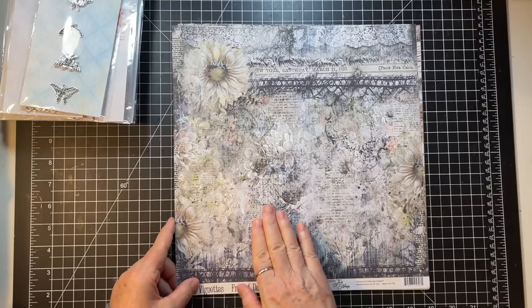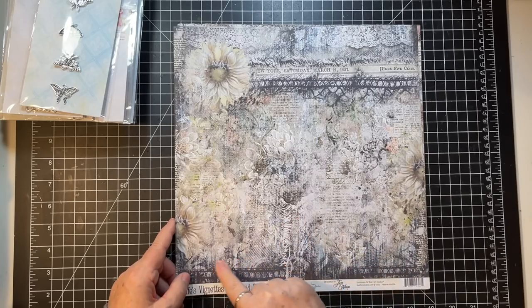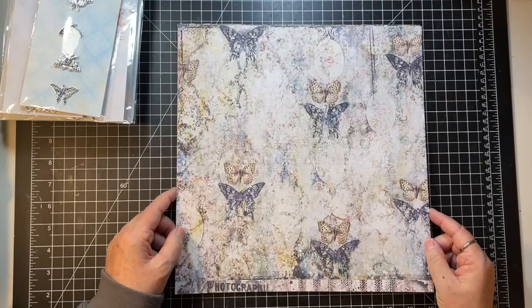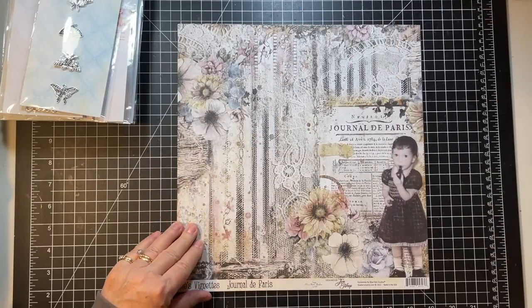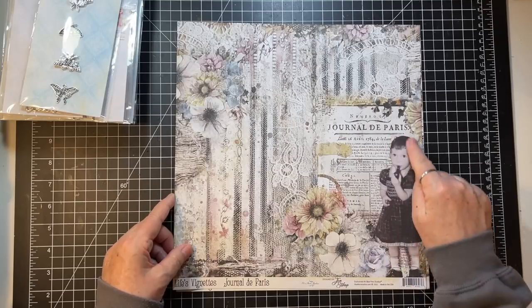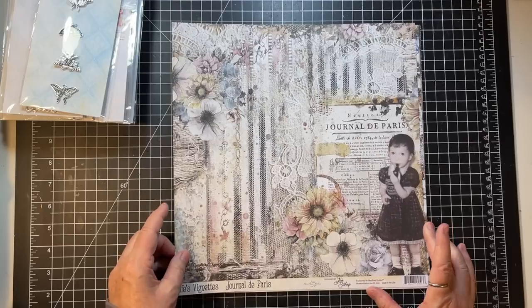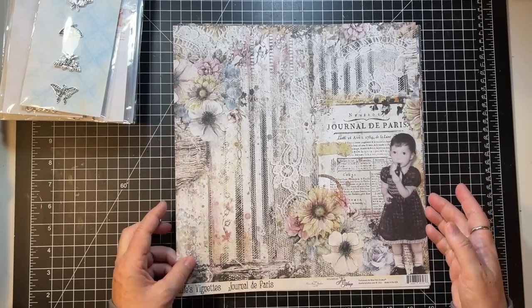This is Frayed Damask — it's almost got like a little denim, like a pair of jeans, type of background to it. So cool! Journal de Paris — there's that cute little mom of Jen's. She's one talented lady.